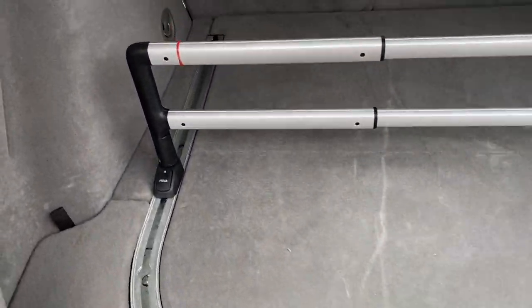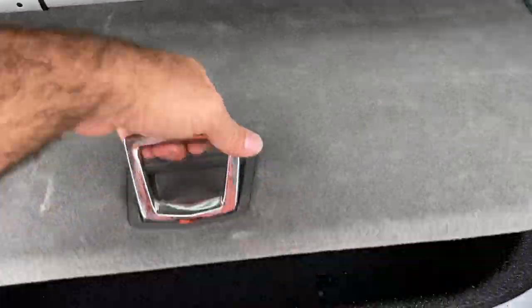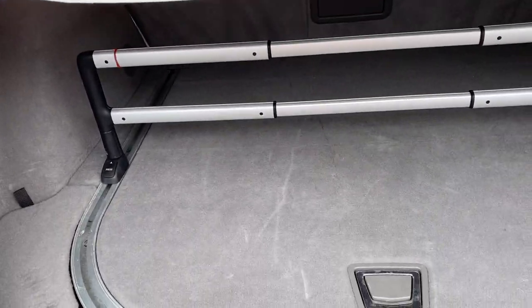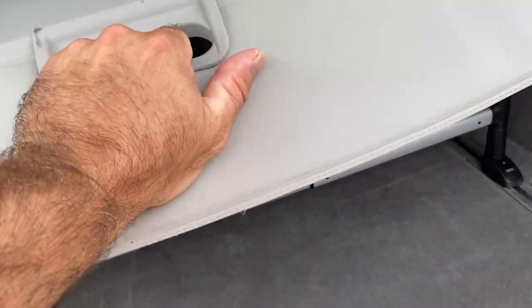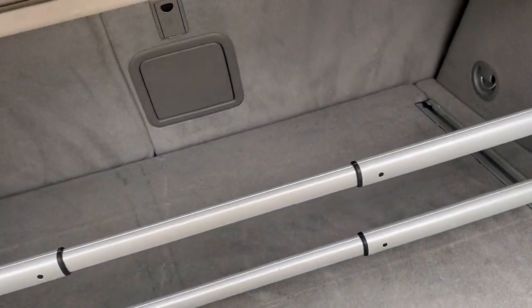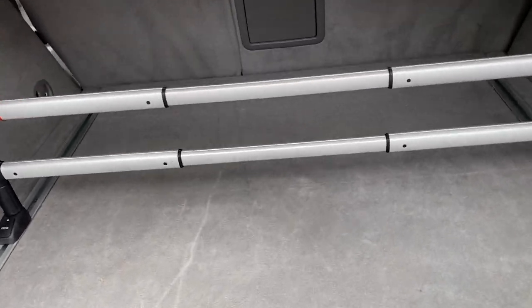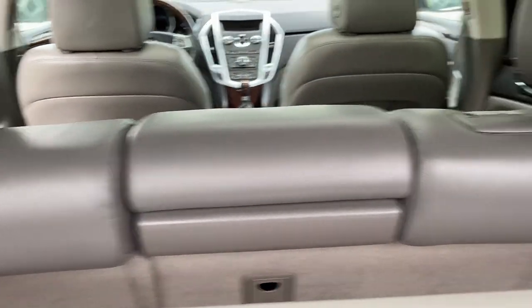It does have your locking divider — this thing will move or you can take it out completely, whichever you like. Got storage down here and there's storage under these compartments here. You do have your shade — it will go up, and if you have more luggage and need more room, the seats fold down.